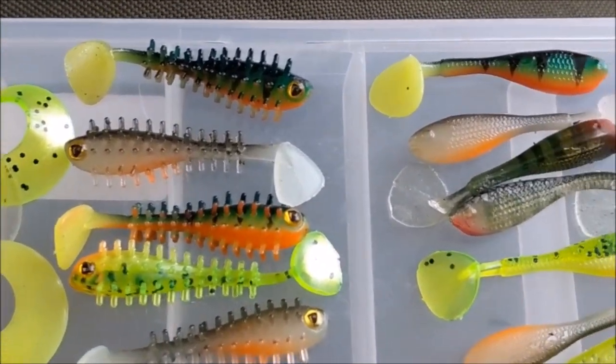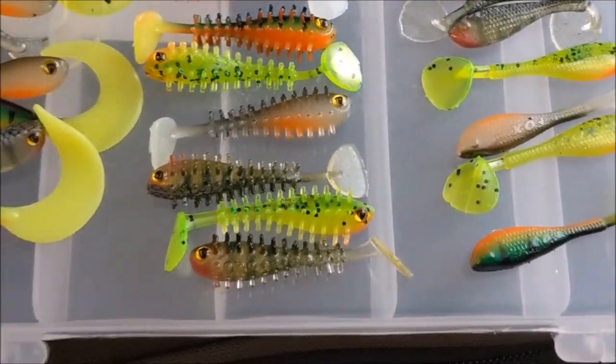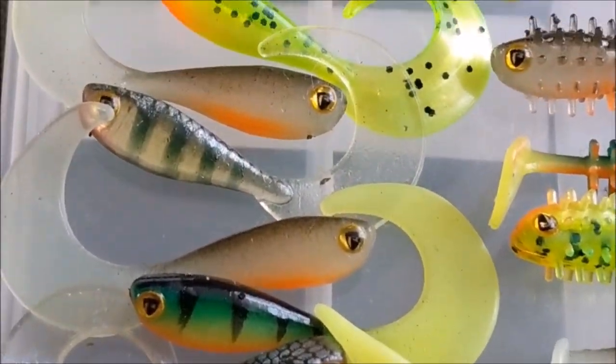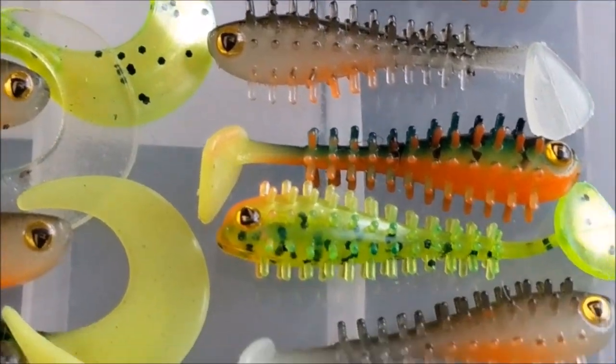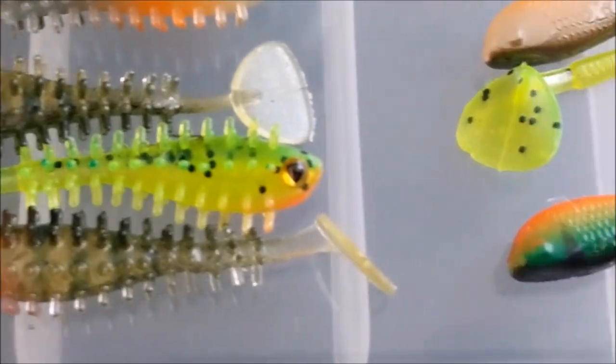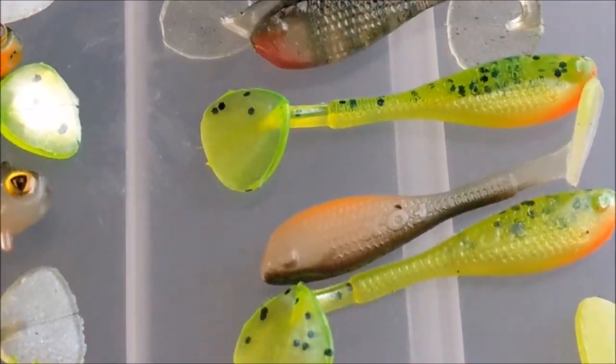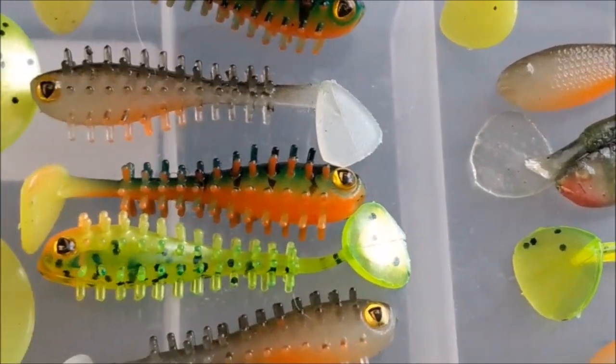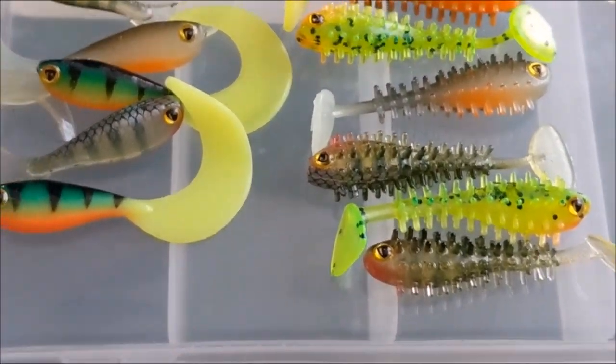I chose the Fox range because they were the only brand of these type of lures I could find reviews and videos of, and because I know the Fox brand. I appreciate Fox branded fishing gear is expensive and in all probability overpriced, but I have never found an inferior Fox fishing product yet. Besides, if these lures put some perch in the landing net, they will be worth every penny.